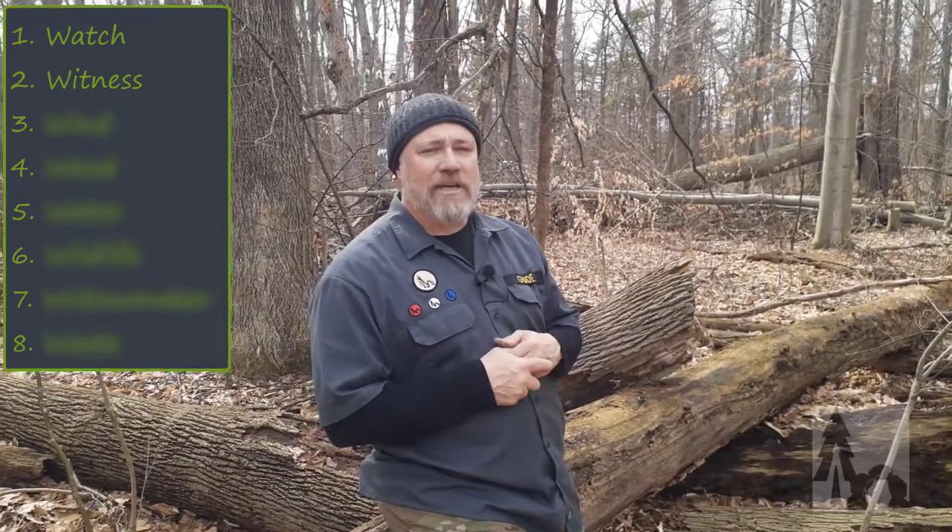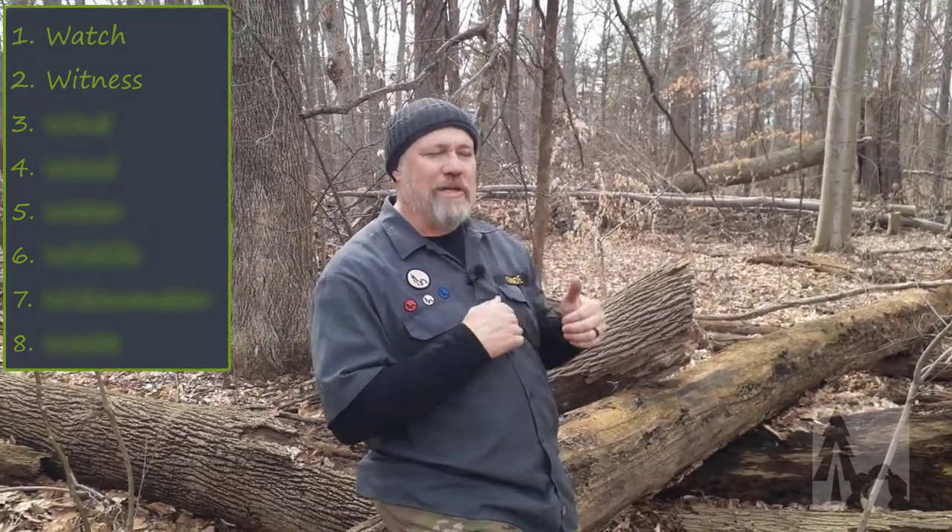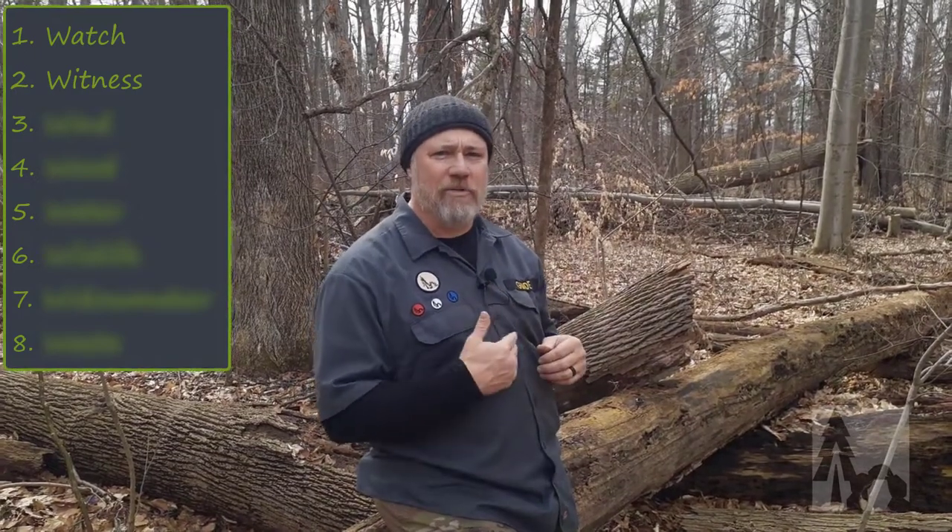Witness means that when you go out camping, there should always be someone back home who knows where you're going and how long you're going to be gone. Where you're going and when you're going to be back — so someone knows. There's a witness at home that knows when you went out and when you plan to return. That helps if an emergency occurs; it helps rescue personnel and SAR get there to help you out.